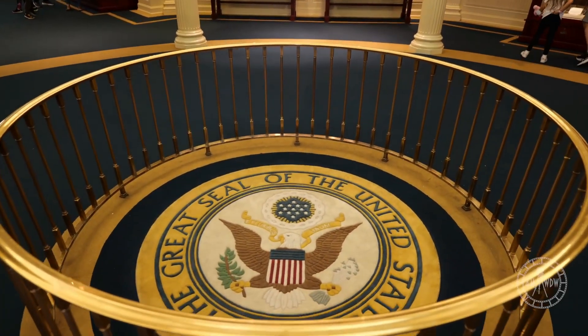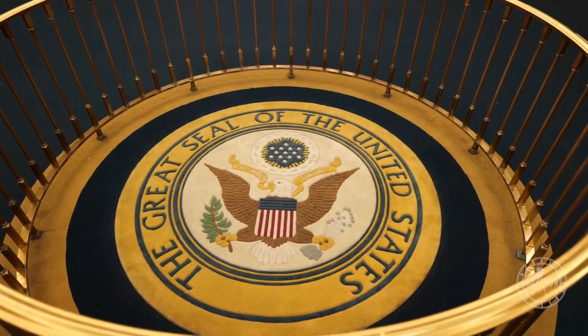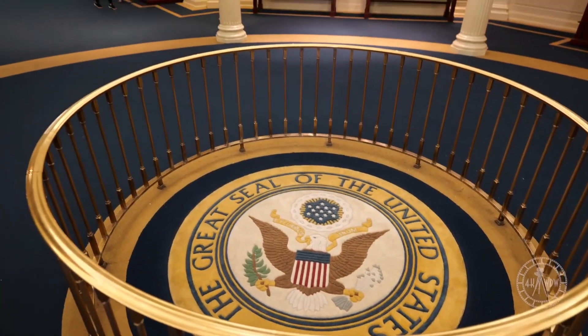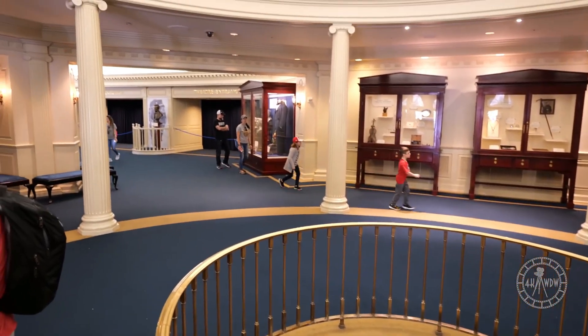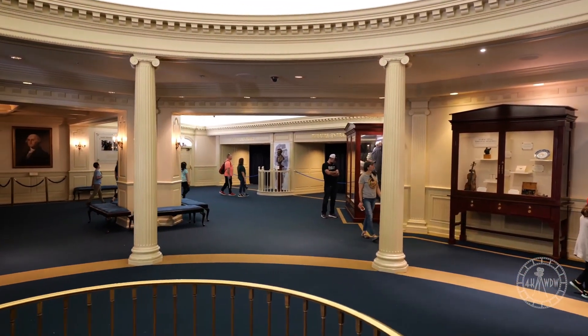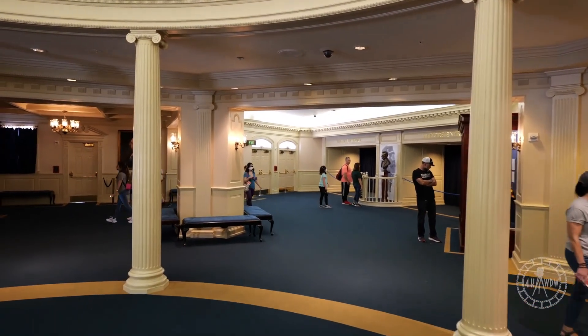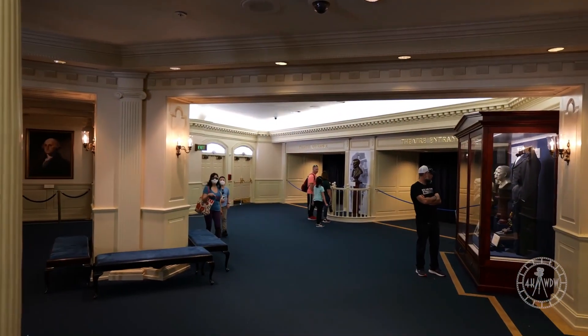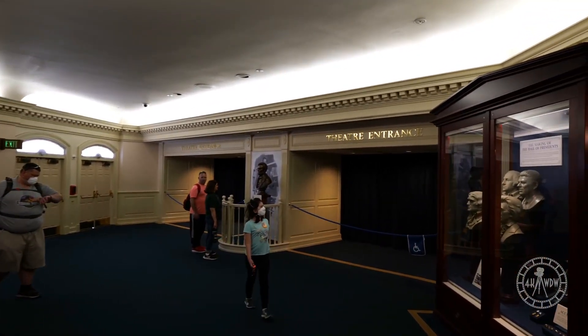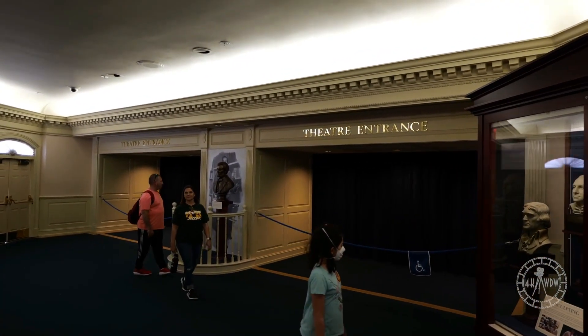The lobby of the Hall of Presidents features a wonderful exhibit of actual clothing and items owned by some of the former presidents of the United States, as well as a unique design that can only be found elsewhere in the White House. The presidential seal can be found in beautiful detail on the carpet and is sectioned off with rope so no guests walk over it. This symbol of the presidency can only be found elsewhere on the carpet of the White House's Oval Office.